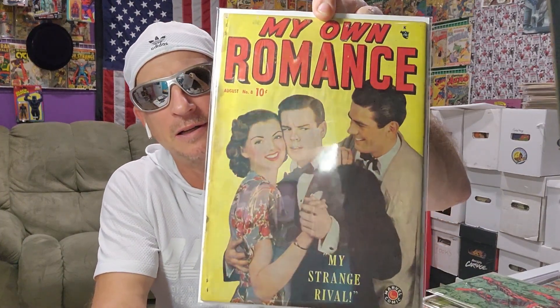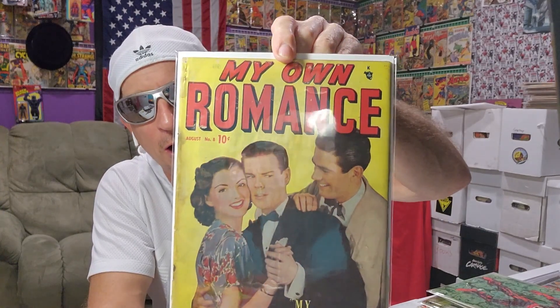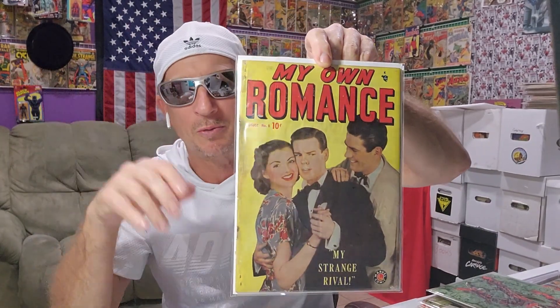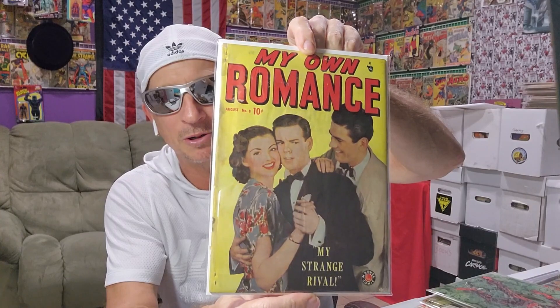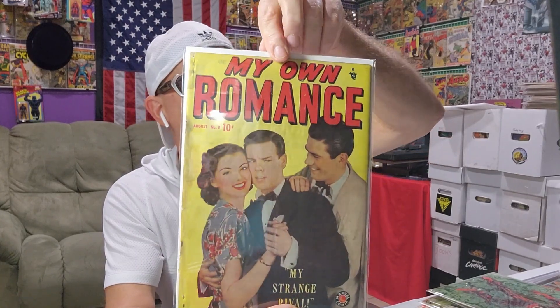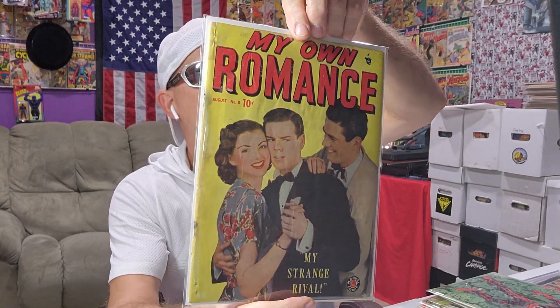I got a couple of Golden Age books here and we'll close it out. I had some books on my watch list. I'm a sucker for romance books — this one I just love the cover, it was just so cool. It was $12. These Atlas one-offs or two-issue runs are so cool. At the time, Martin Goodman was just throwing stuff against the wall, seeing what would sell, what wouldn't, canceling books, changing titles. So — My Own Romance, number 8, August '48. It's a Golden Age book. When shipping was $15 for a Golden Age book? What the heck, I'll buy it.